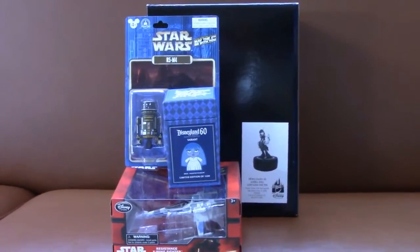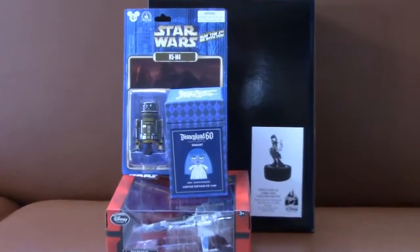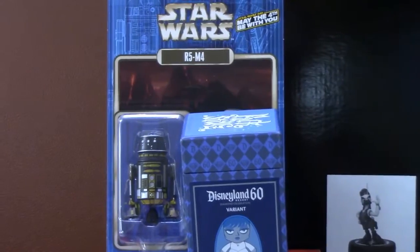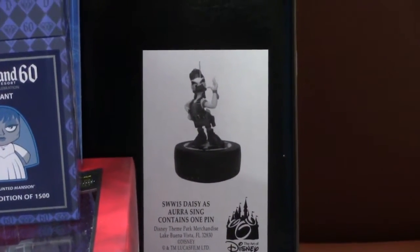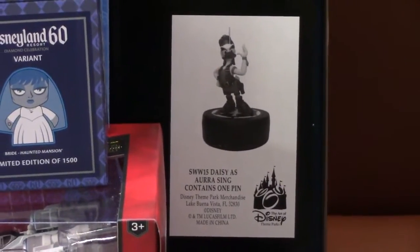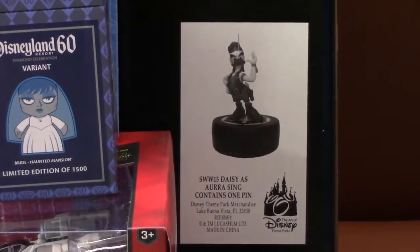Okay guys, here's the haul from the Disney store. We have the Vinylmation figure I was talking about. We have the Droid, which is the R5-M4. We have the Resistance Fighter, and we have the Aura Singh Daisy Duck. This thing was normally $65 — I got it for $20. Can you believe that? What a haul guys, what a haul. Wow, what a find guys.